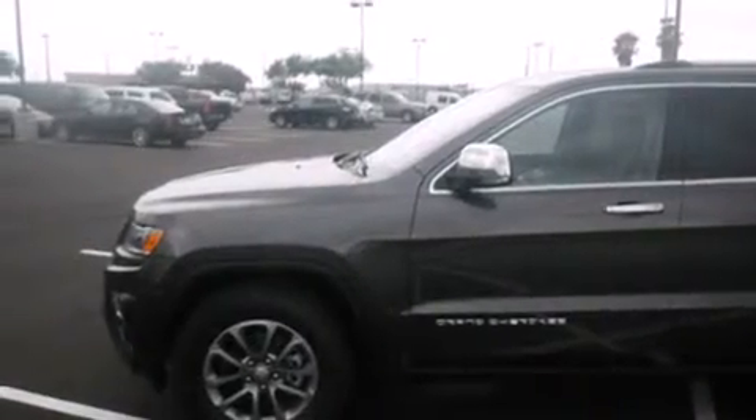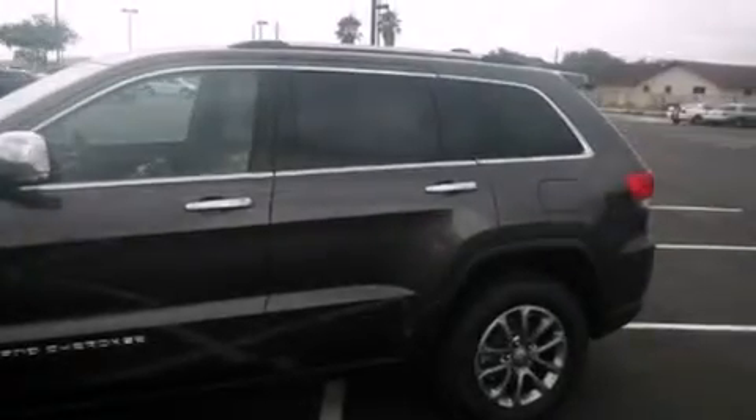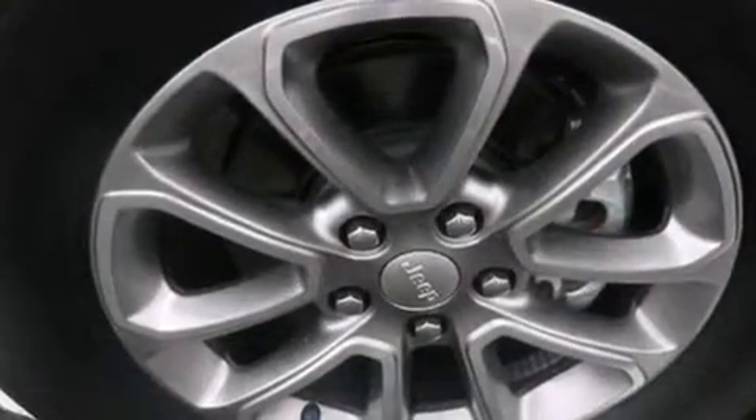Air conditioning with automatic climate control, full power accessories, a power rear lift tailgate, and the heated seats can warm you up in seconds, keeping you and your passengers comfortable the whole trip.